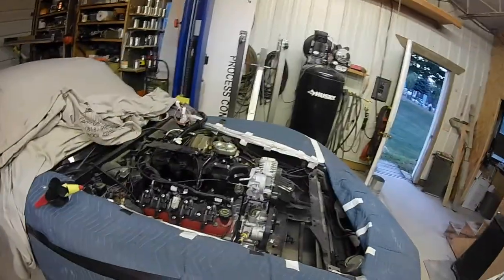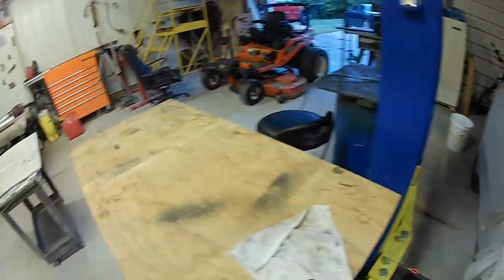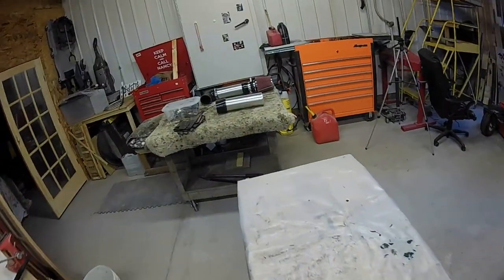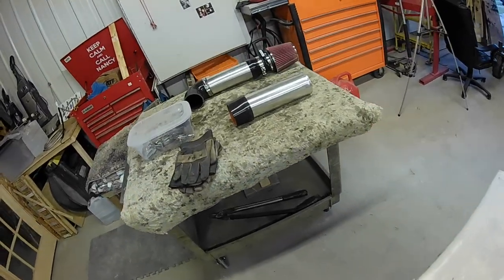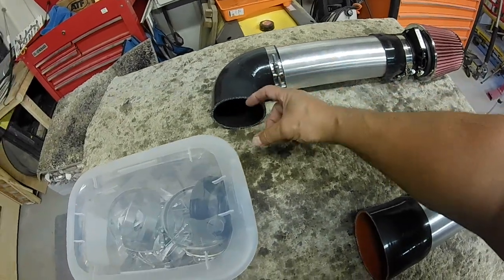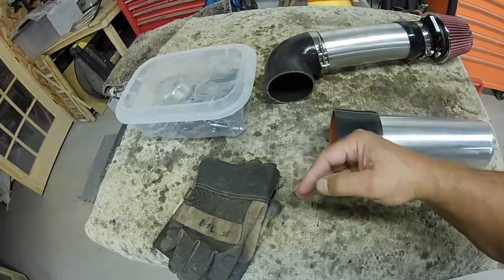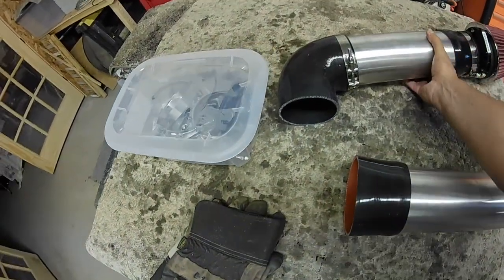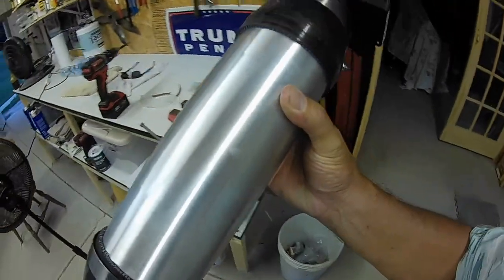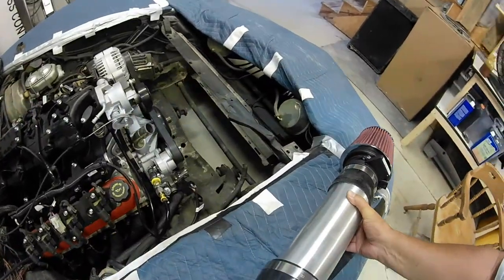So what did I work on today on this Corvette? I did a little bit — sure doesn't look like it, does it? What I did do is I took all the intake components right here and tried to assemble them. The problem is if this goes onto the throttle body, this part right here needs to be extended a ways, and this tube is too long — I've got to cut that.